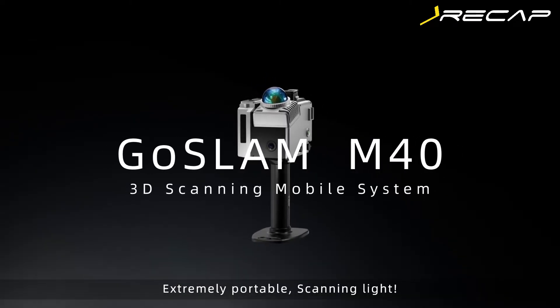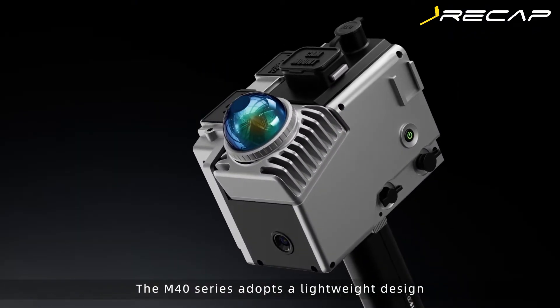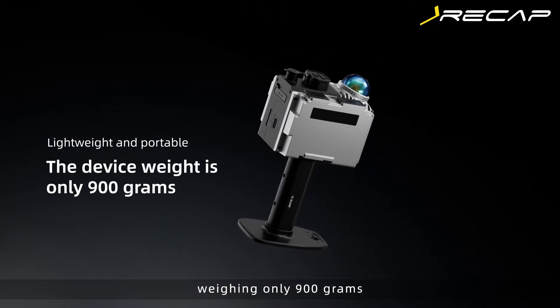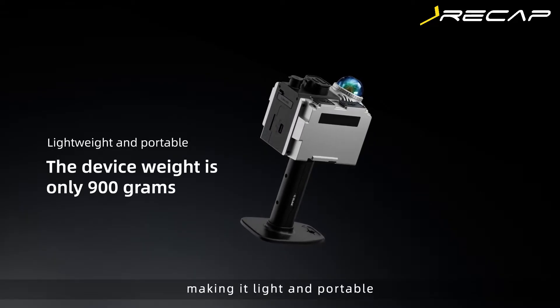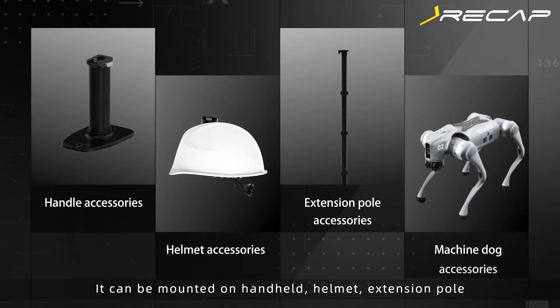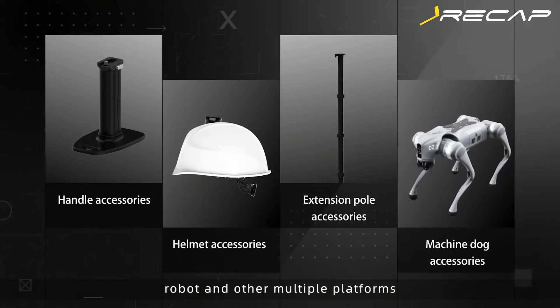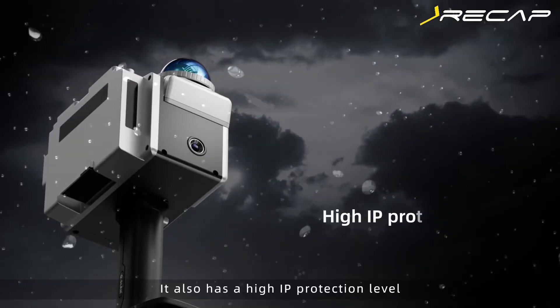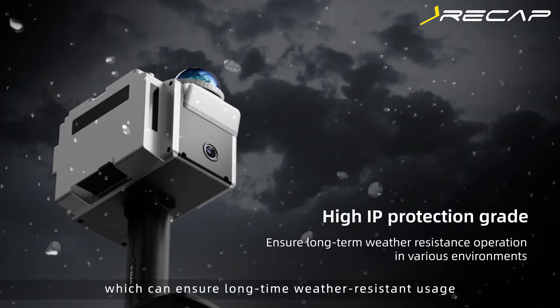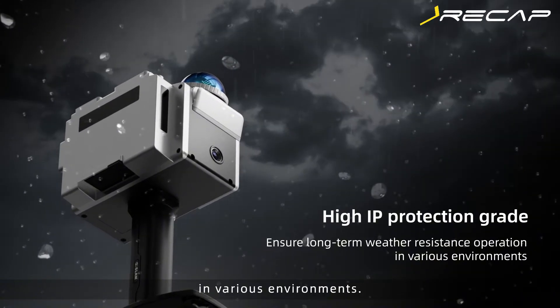Extremely portable and scanning light, the M40 series adopts a lightweight design, weighing only 900 grams, making it light and portable. It can be mounted on a handle, helmet, extension pole, robot, and multiple platforms. It also has a high IP protection level, which can ensure long-time weather-resistant usage in various environments.